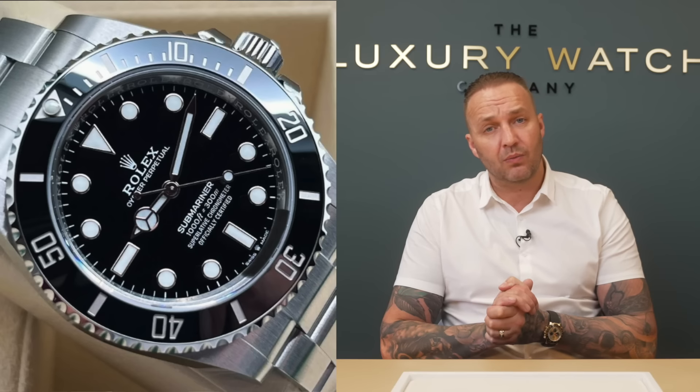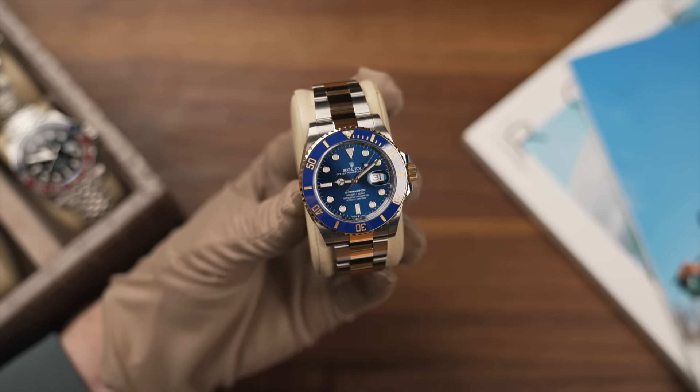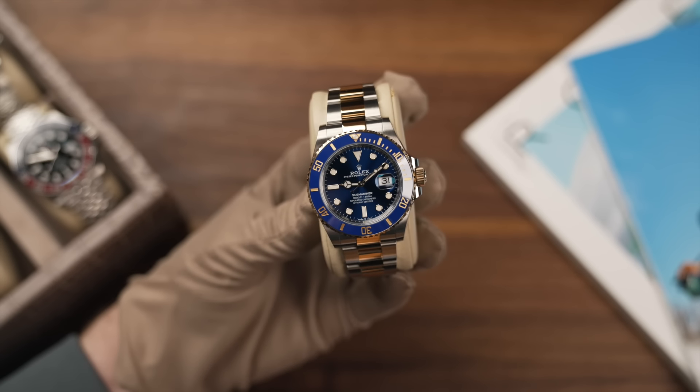Submariner - yes. Steel and gold Submariner - so the blue one or the black. I've got a blue one here. This particular one - the Bluesy as it's known - comes in the blue dial and bezel or the black dial and bezel. Great watch, one of my favorites, great summer watch. I think I've covered this in other videos.